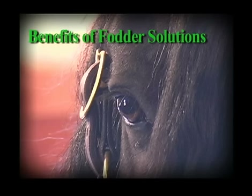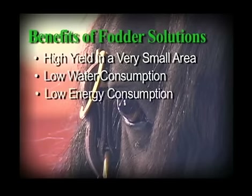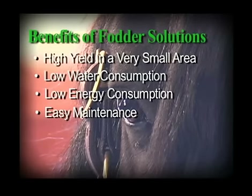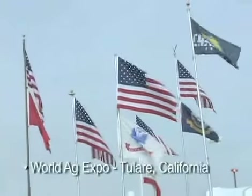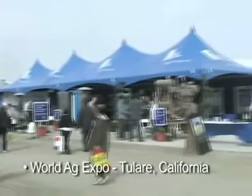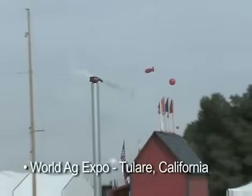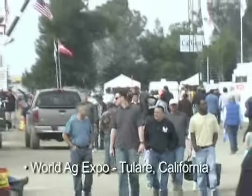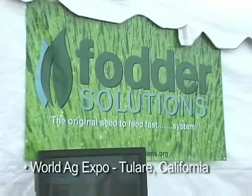The benefits of using a Fodder Solution System are many, including high yield in a very small area, low water consumption, low energy consumption, easy maintenance, and trouble-free operations. Recently, Fodder Solutions was exhibited at the World Ag Expo in California, one of the country's largest exhibits of state-of-the-art technologies for farm and ranch, where an enthusiastic crowd learned about the benefits of the Fodder Solution System.